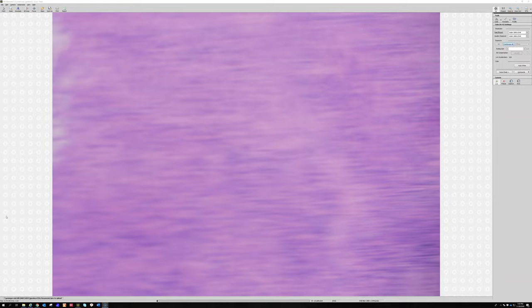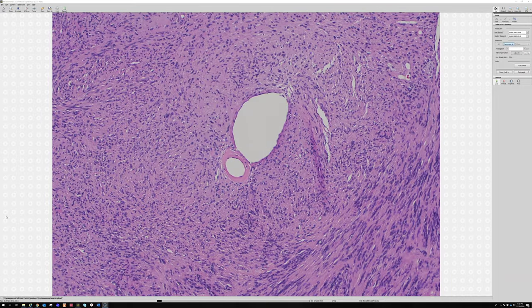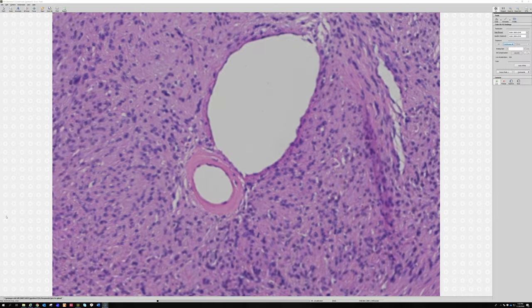So that's the palisading and Verocay bodies in the Antoni A areas. It's really good to learn all of the features of schwannoma, not just the palisading, because sometimes schwannomas don't have Verocay bodies or have very subtle palisading. That's when the other clues can really help you, especially on a partial biopsy.